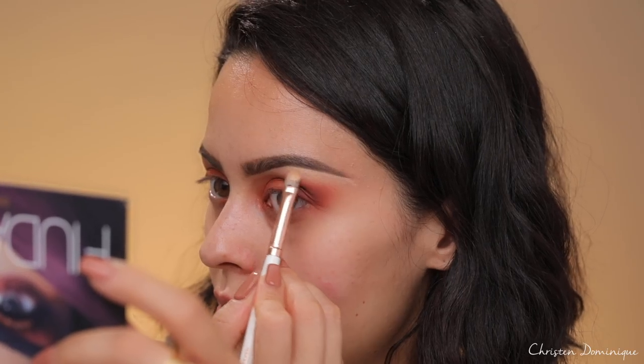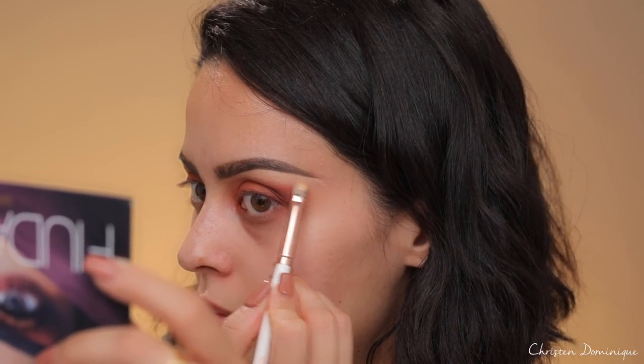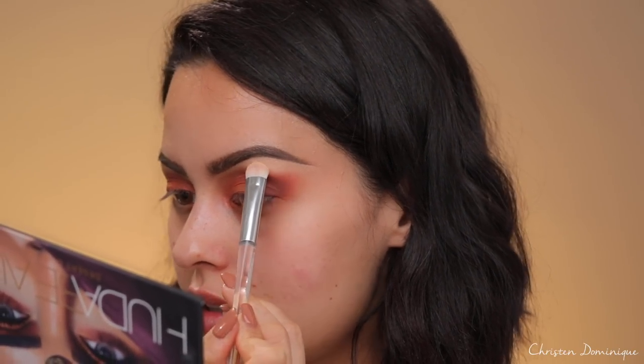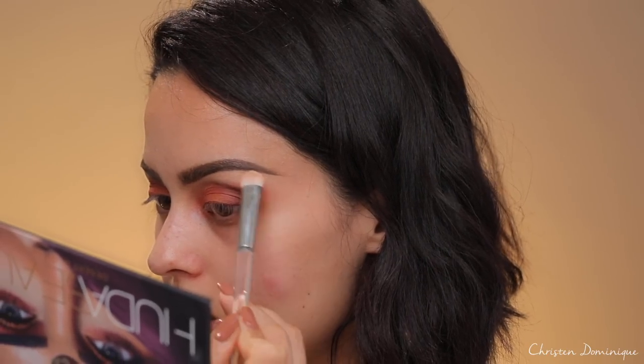I'm going to take a little bit of medium concealer and this concealer brush from the Makeup Shack T86 to clean up the brow bone. Now that the brows are cleaned up, I'm going to go in with Desert Sand to set the concealer in place and bring that down into the shadow.